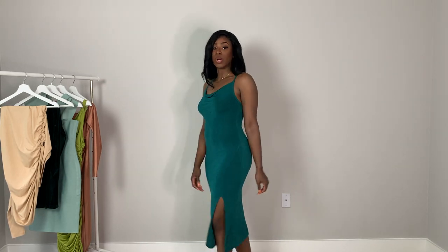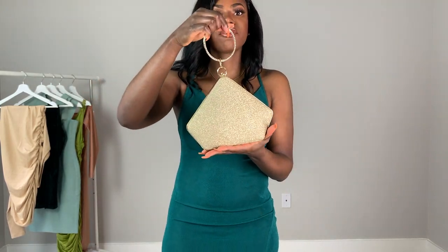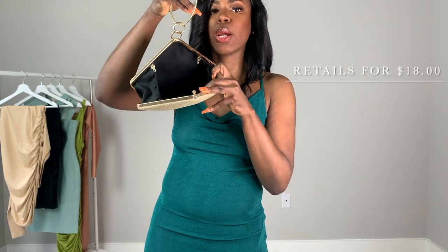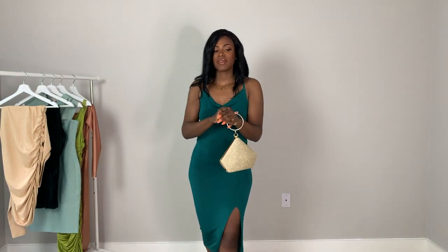I also got this cute sparkly gold clutch from Shein with a little hand handle. I almost forgot I even got it! It has a good amount of space inside — you can fit your phone, a gloss, a small body spray, a powder, or a sponge to blot. I think it's the perfect size and super cute.